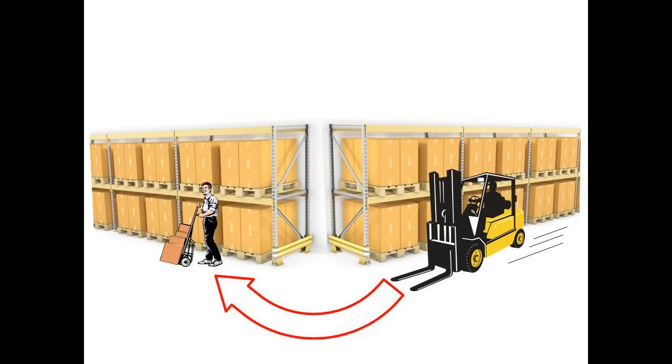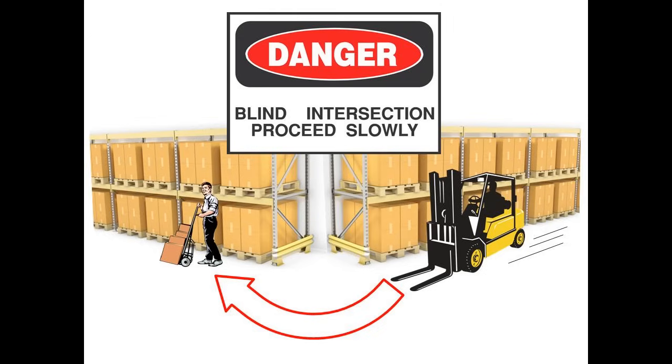Rule 5: Slow down at intersections. You are approaching a blind spot and you have no idea who or what is just around the corner. Use your horn.